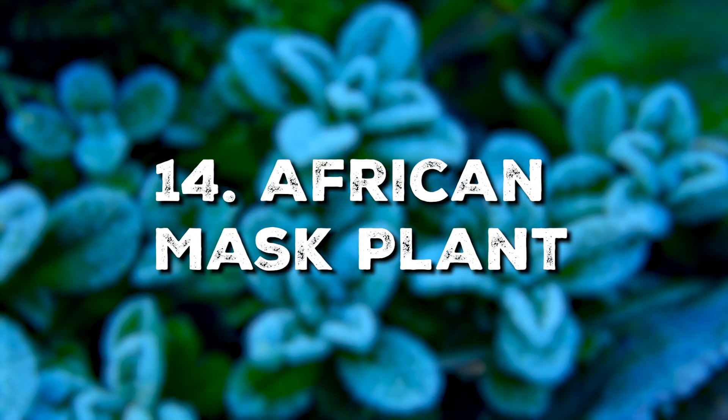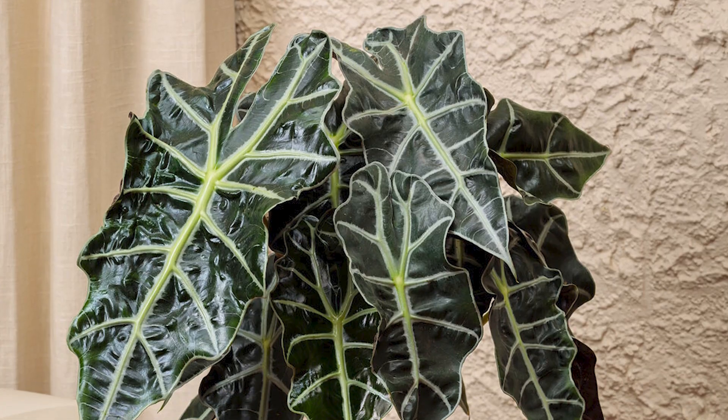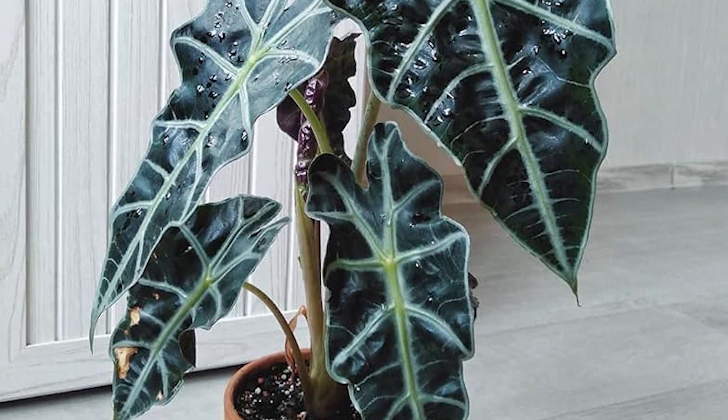African Mask Plants offer striking visuals and love bright indirect light. They are accustomed to cooler shaded environments, making them perfect for your indoor winter garden.